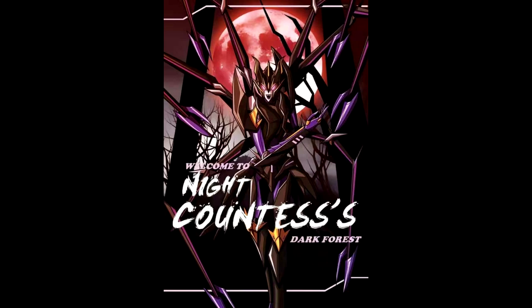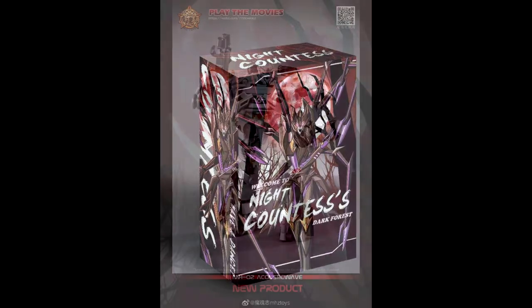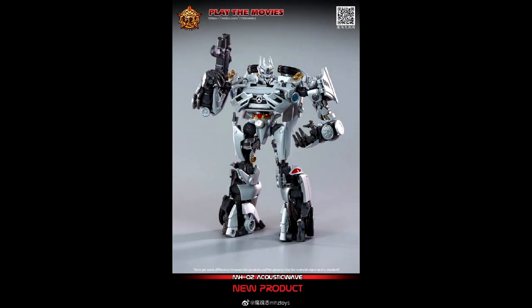We got a new box image from APC Toys — this is Knight Countess, their Prom Arachnid, and she's going to be a triple changer. I love the box art with that red moon behind her — she looks really menacing. It's kind of an upscaled knockoff of the Prom original but with different weapons and better paint. Definitely in for this one.